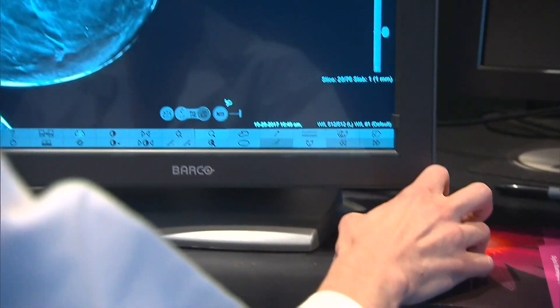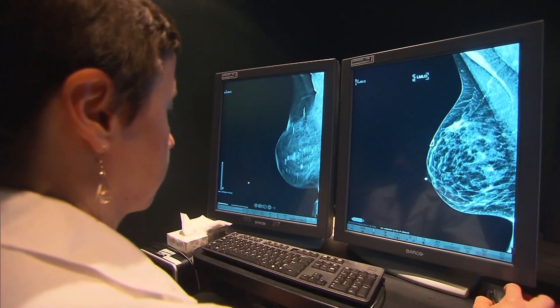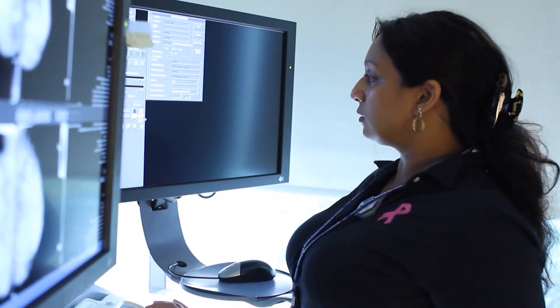Survival rates for inflammatory breast cancer are generally not as high, and this form of cancer doesn't often start with a lump. According to the American Cancer Society, it also may not show up on a mammogram.